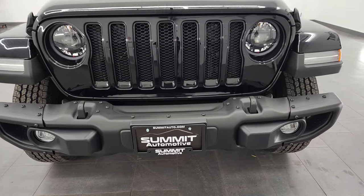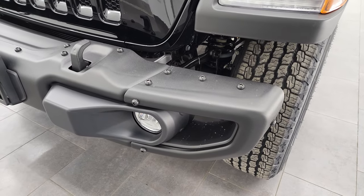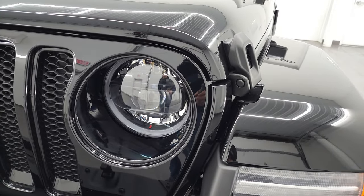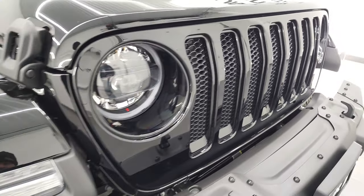Starting off here, you can see it comes with the metal front bumper, which is part of the Freedom Edition. You get the LED fog lamps, running lights, and headlights, as well as the gloss black grille with gloss black grille inserts.